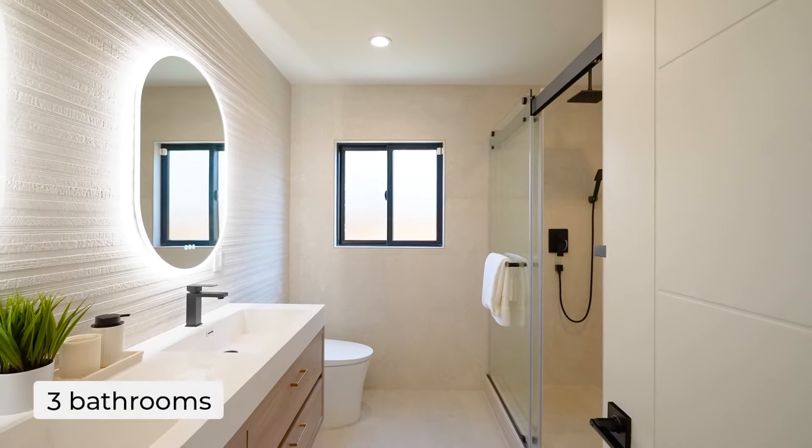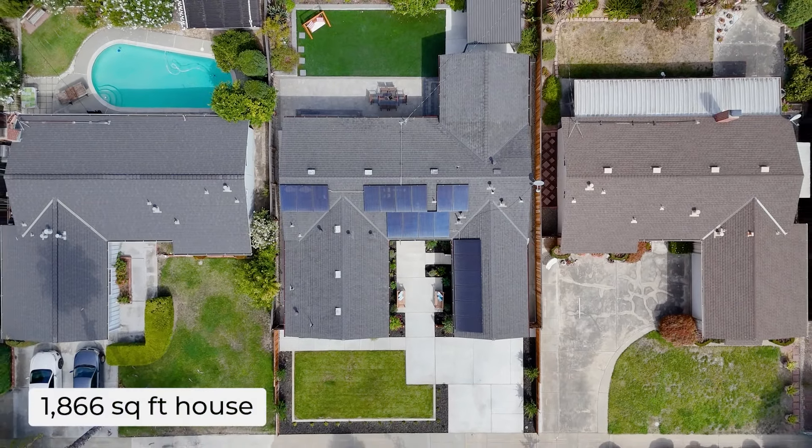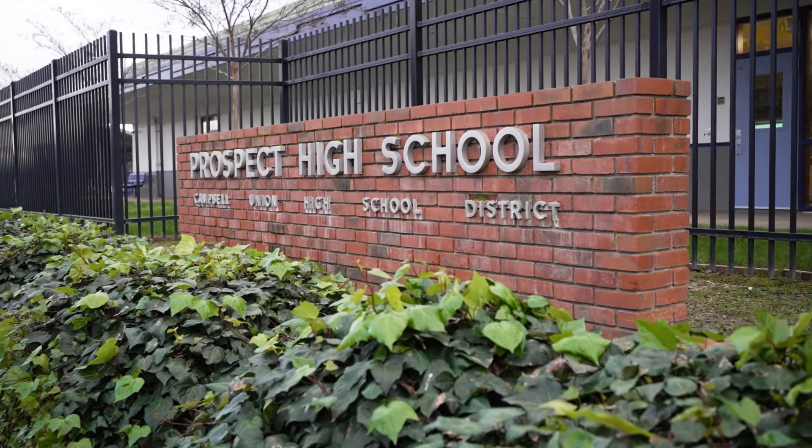The property itself is absolutely stunning. It features four bedrooms, three full bathrooms, a one-car garage, and two primary bedroom suites. We have just under 1,900 square feet of living space on a lot that's over 6,000 square feet. And of course we have award-winning schools — Easterbrook Elementary from K through 8, as well as award-winning Prospect High.